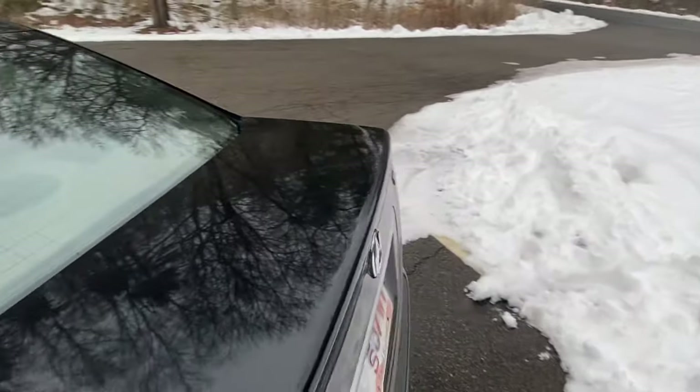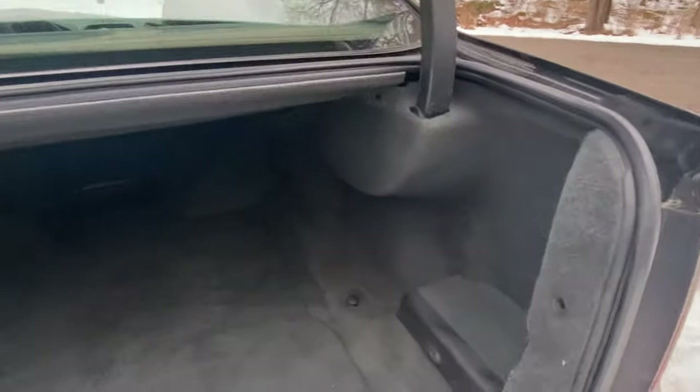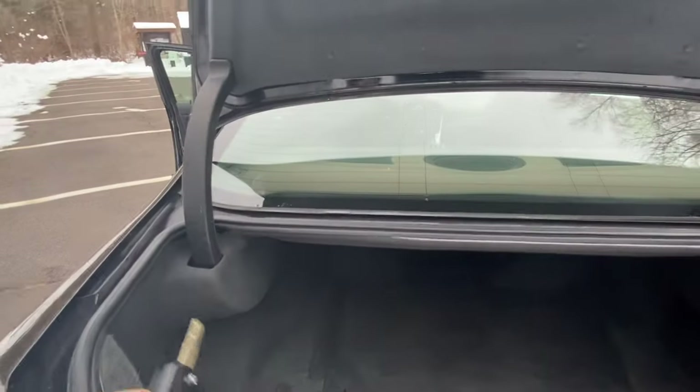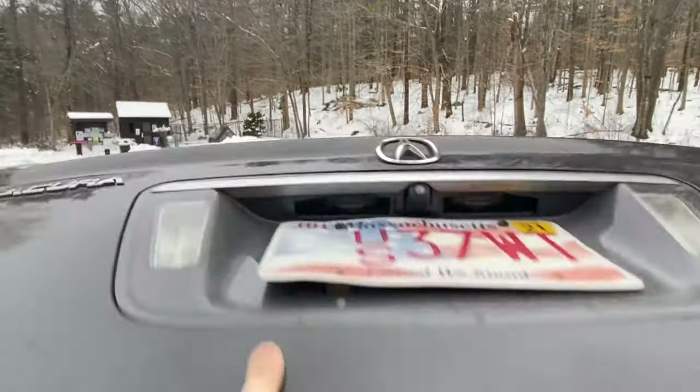Opening up the trunk — I don't really use my trunk storage often so there's nothing in here yet. The hinges are covered, which is good. It should have a 60/40 split fold, though I don't really need that.